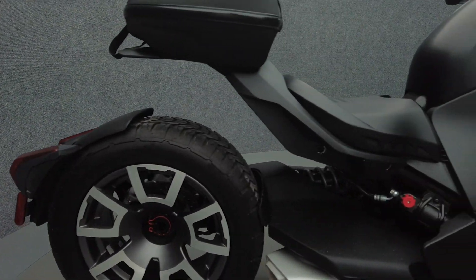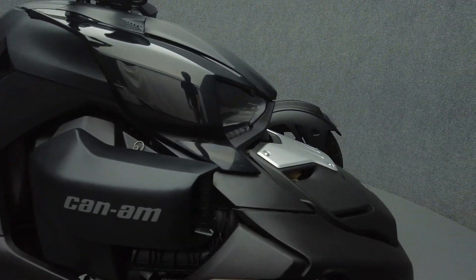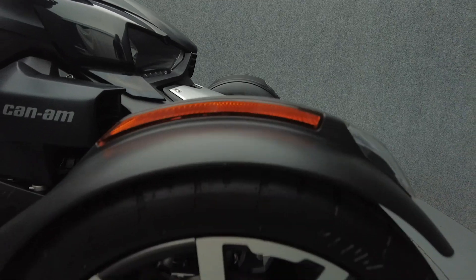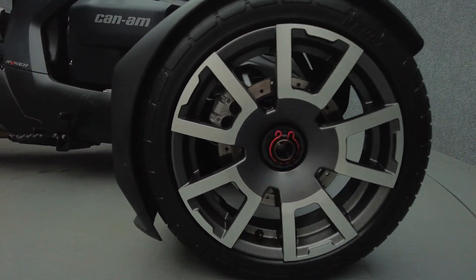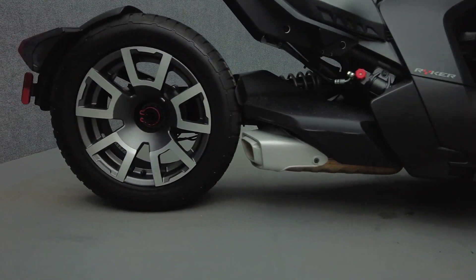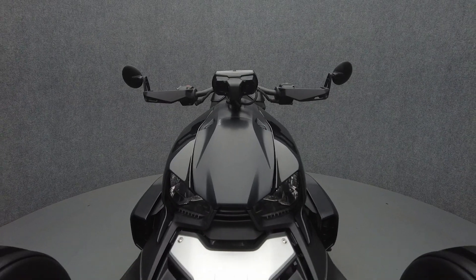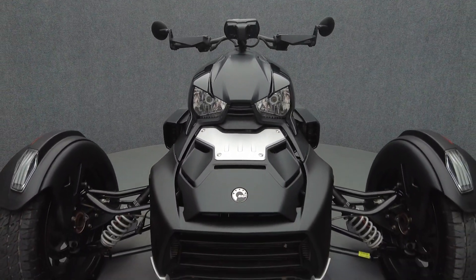It's been upgraded with a Can-Am detachable top case. The Ryker is a unique three-wheeled vehicle that stands out even among other trikes with its agility, design, and performance. Powered by an 899cc three-cylinder engine, the Ryker puts 82 horsepower and 58 foot-pounds of torque through a CVT transmission. It weighs in at 616 pounds and has a 23.5-inch seat height.